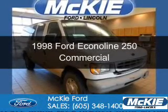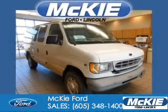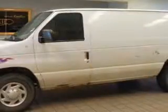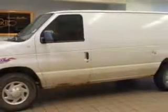This could be the vehicle you're looking for. It's powered by rear-wheel drive, a 5.4 liter 8-cylinder engine, and a 4-speed automatic transmission.